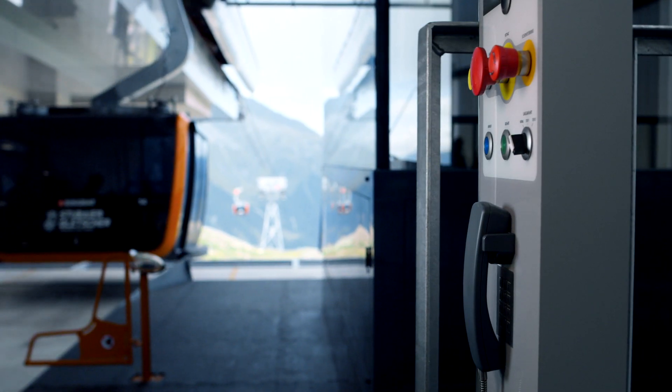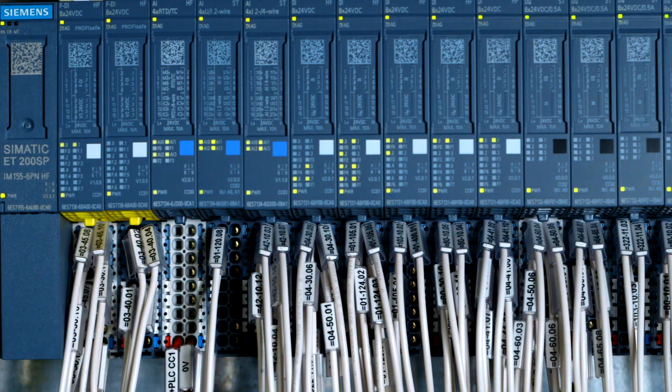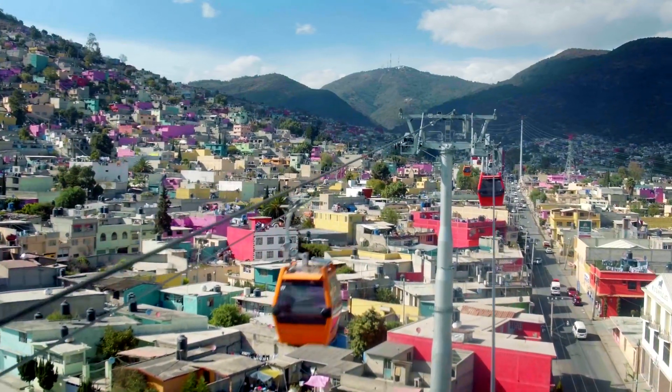Our safety solution makes use of the entire family of SIMATIC controllers. In our auxiliary drives, we use the small models of the SINAMICS series, as well as safety functions like STO, safe limited speed, or torque monitoring.